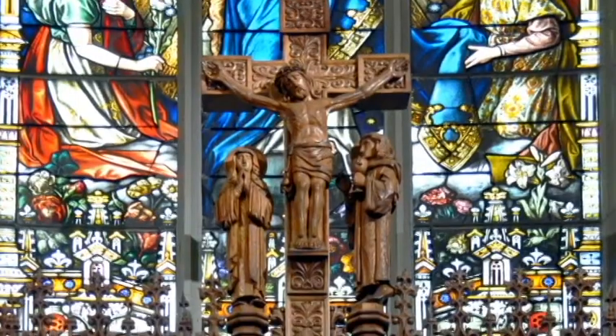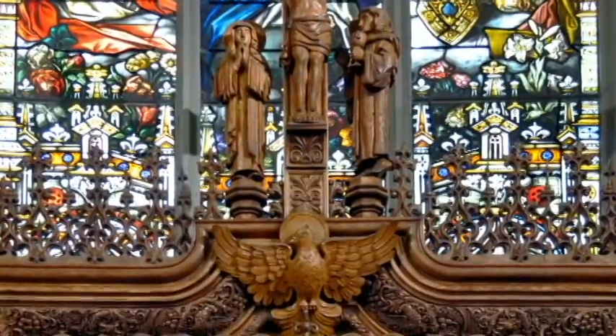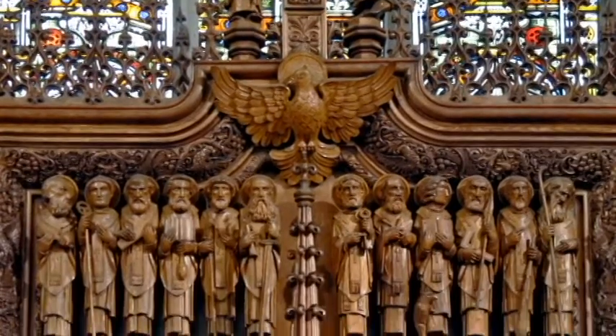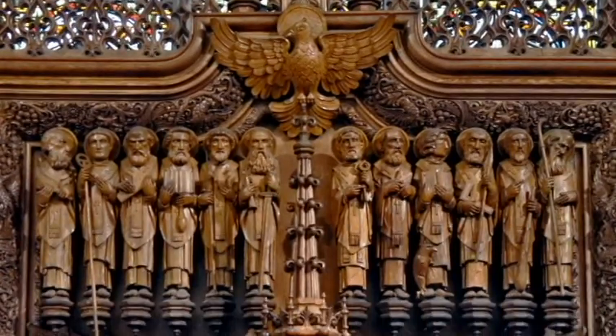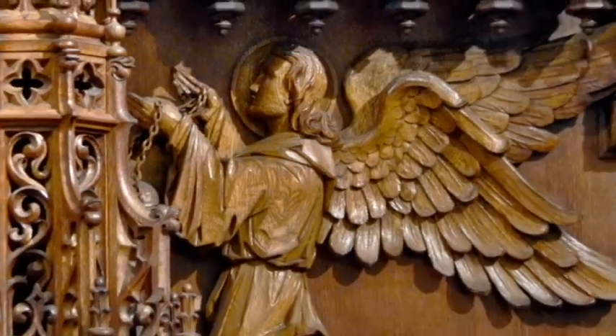The reredos dramatizes the redemption of humanity flowing from Christ on the cross, through the Apostles and the early Church Fathers, to more recent Saints. This entire work is adorned with many watchful angels.